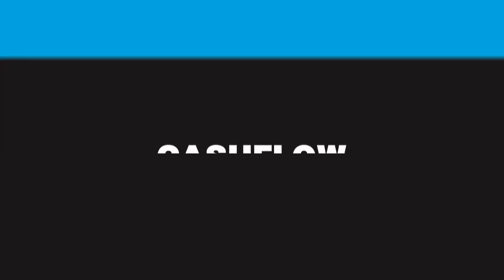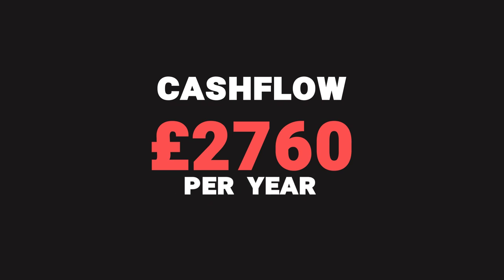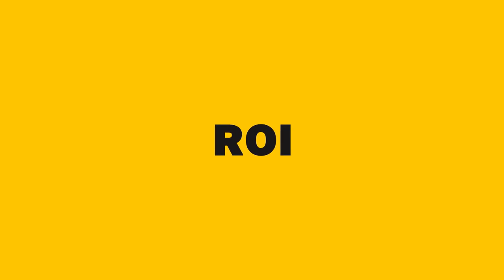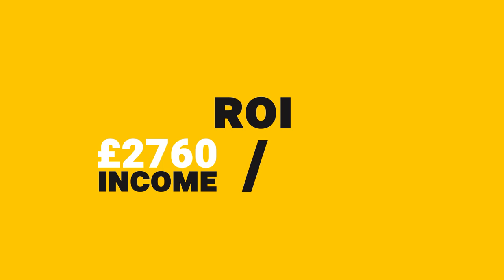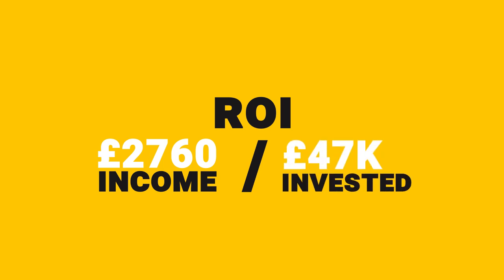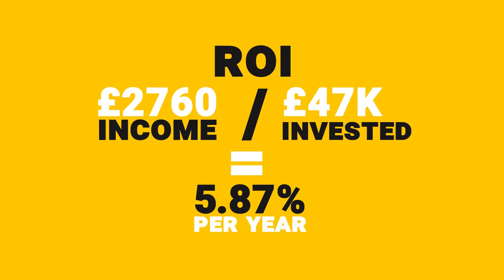In this case, looking at these top-level numbers, we have a cash flow of £230 per month, which is £2,760 per year. We can now calculate the overall return on investment: take that £2,760 and divide it by the total cash our investor put into the transaction — £47,043 — and that gives a total return on investment of 5.87% per year. To make your life even easier, we've created a free spreadsheet you can download and use straight away to start plugging in the numbers of your own deals.